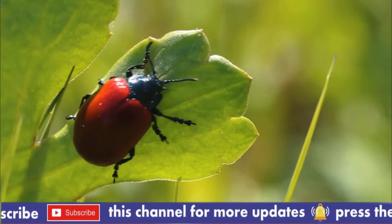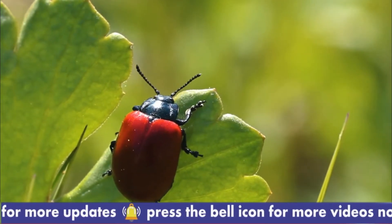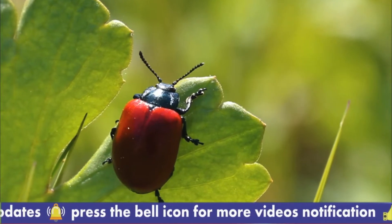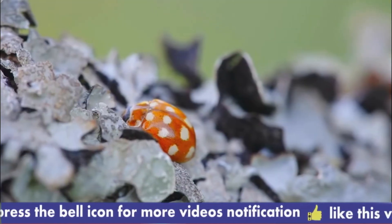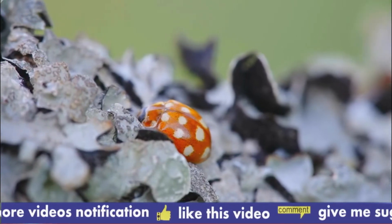Although a vast majority of ladybirds are garden friendly, there is one group which can be problematic. The subfamily Epilachninae are herbivores, attacking the leaves and fruits of some vegetables. Where they occur, they can be minor garden pests.